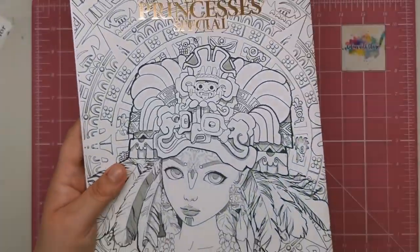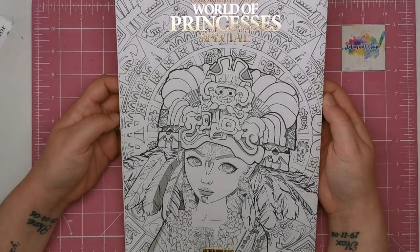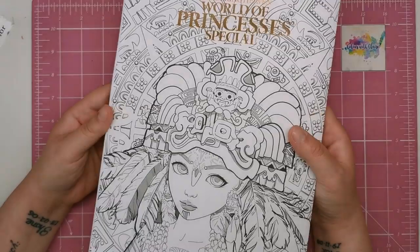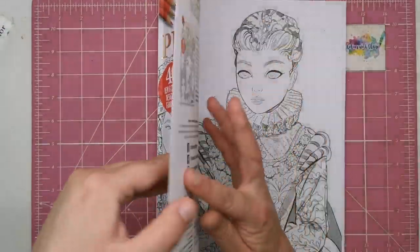Let's have a look at the back. You can see we've got an Aztec type princess here and as usual you can colour the front and the back cover because it's all matte, so you can use your pencils or your markers on there.